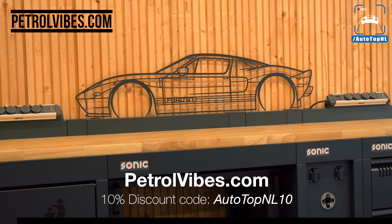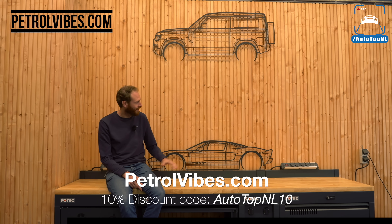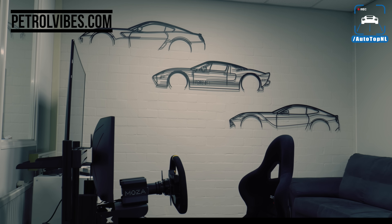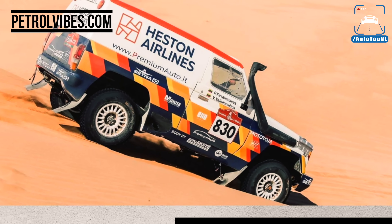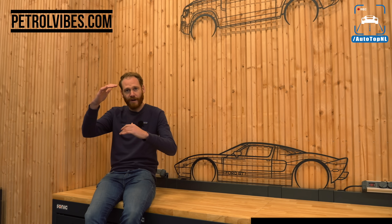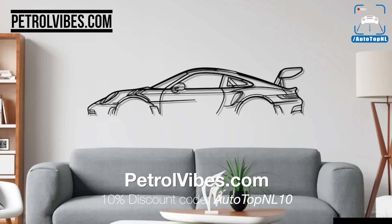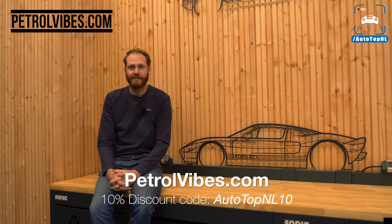But before we hit the Autobahn, let me show you Petrol Vibes. You've seen them before on our channel — we absolutely love them. We've got them here in the workshop and in the sim room upstairs as well. This is the Ford GT, as you can see against this wooden wall. These things are laser cut from steel, and you can have a custom design of your own car as well. They now have different versions available: a neon backlit one, a standing one for your desk, and a frame with different angles. Go check out petrolvibes.com — use code AUTOTOPNL10 for a 10% discount.